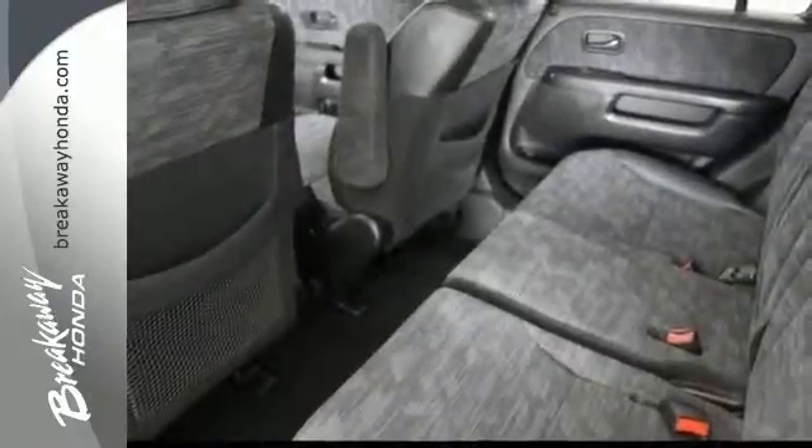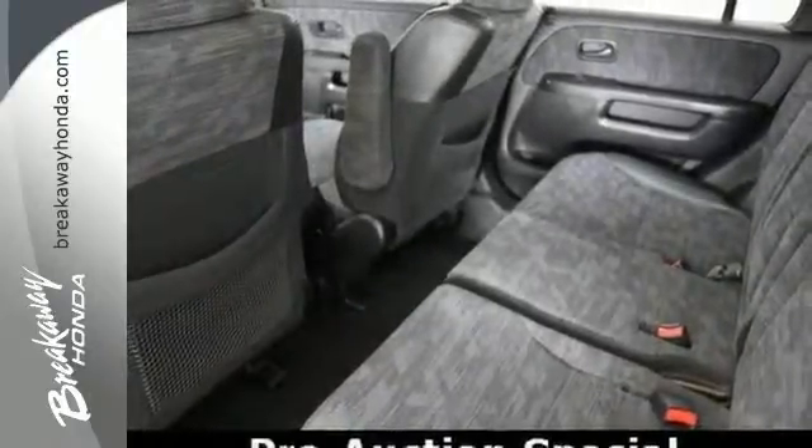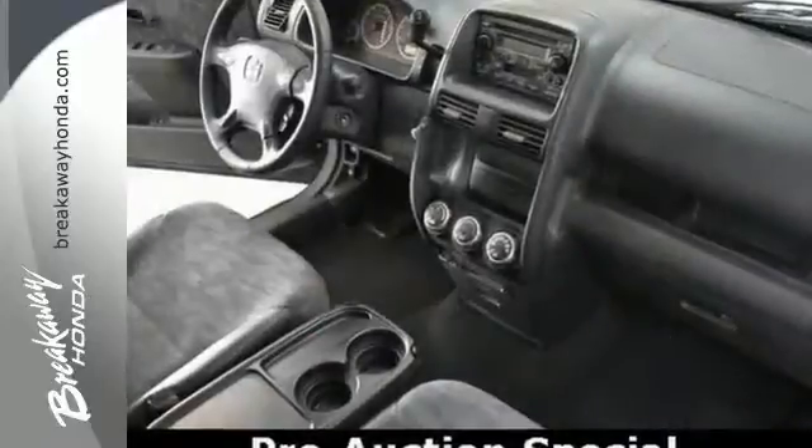This pre-auctioned car failed to meet Breakaway Honda's retail used car inspection, and no warranty is expressed or implied.